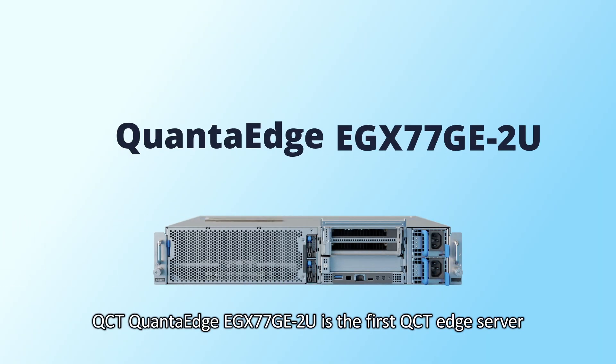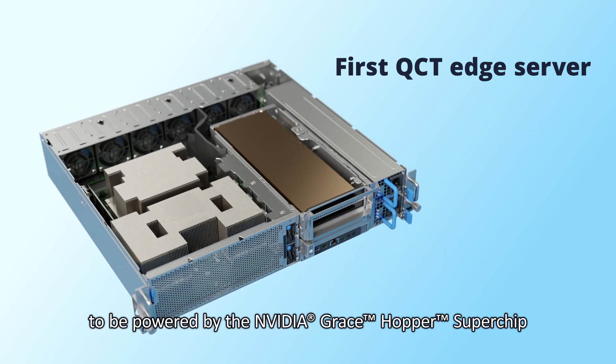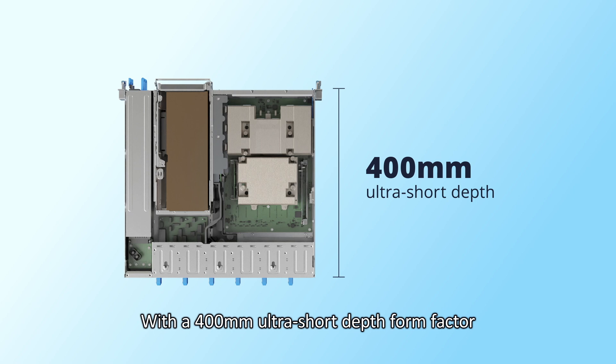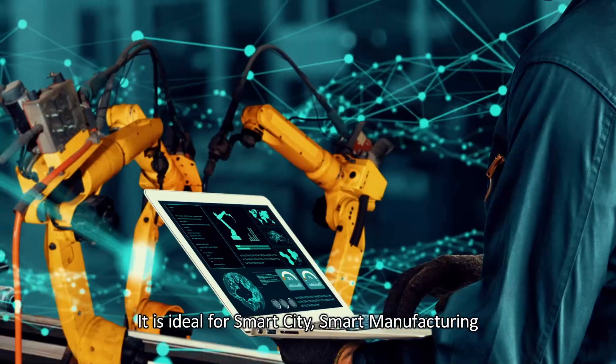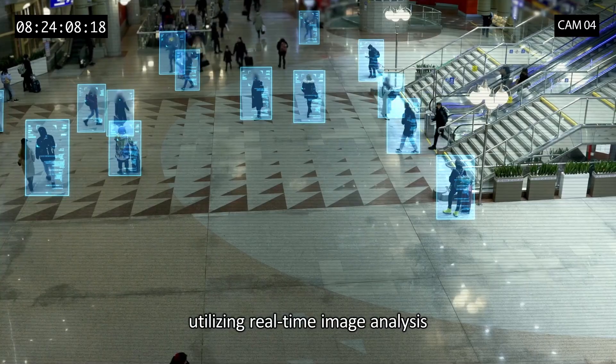The QCT Quantigrade EGX77GE2U is the first QCT edge server powered by the NVIDIA Grace Hopper Superchip and the NVIDIA MGX architecture. With a 400mm ultra-short depth form factor, it's perfect for various edge environments — ideal for smart city, smart manufacturing, and smart healthcare use cases utilizing real-time image analysis.